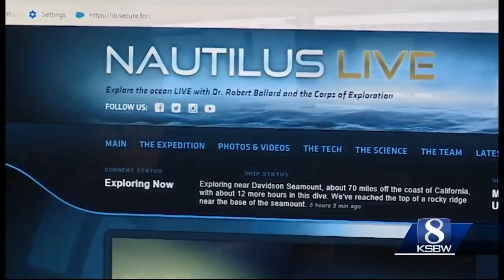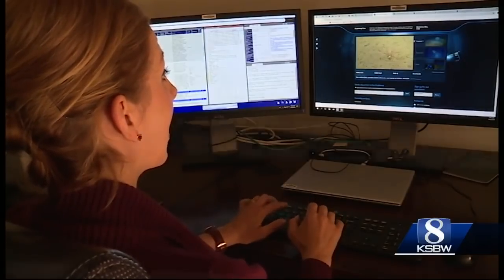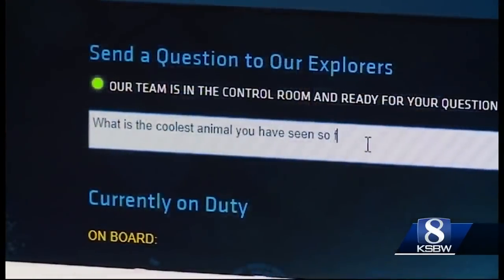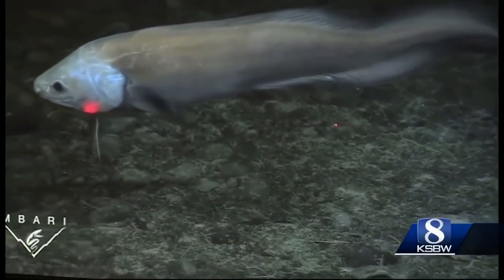Through October 31st, the team will be live-streaming their expeditions and taking your questions live. We even decided to join in on the fun — what is the coolest animal you have seen so far? Despite the seamount being 80 miles southwest of Monterey and the ROV being 10,000 feet down, researchers answered right away.